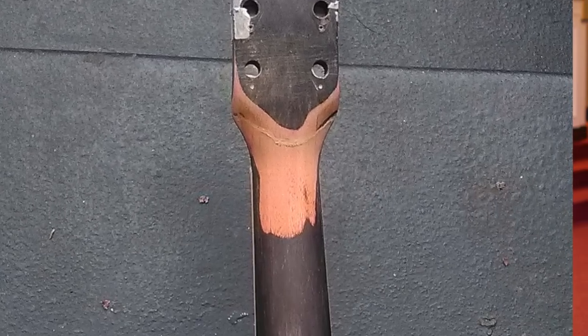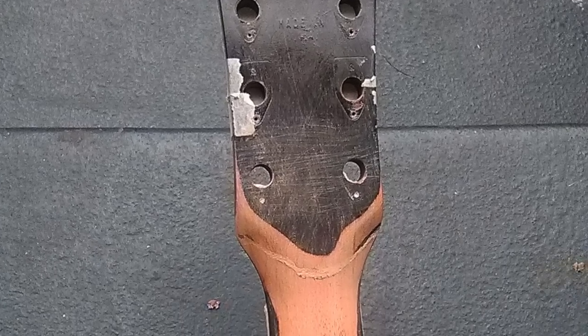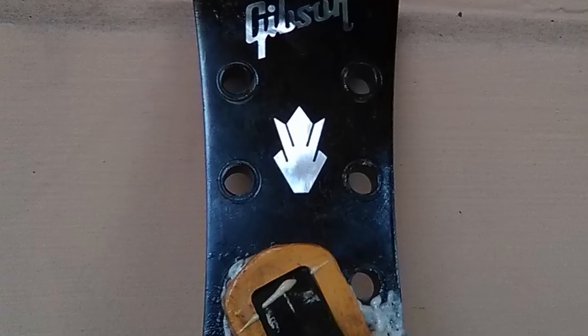A friend recommended a guy on Craigslist in New Orleans who advertised fixing broken headstocks. Long story short, he did an awful job. I didn't pay him, but what he had done was strip all the finish off the back of the neck and use some really foamy, awful glue — then gave it back to me with the headstock still not attached. At that point the onslaught of despair hit me; I thought this great guitar was going to die.